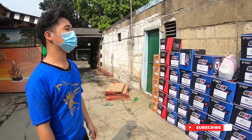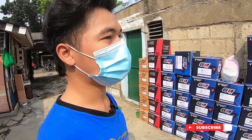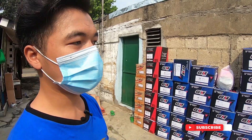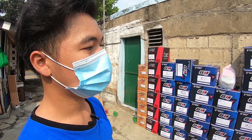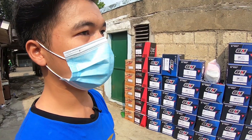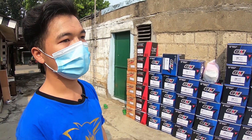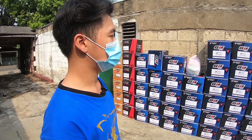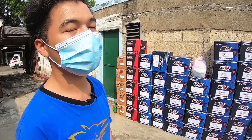Banyak stok yang ready di toko kita. Ada di Saung Motor, di Tokopedia, Bukalapak, sama Shopee. Tinggal cari di Tokopedia-nya Saung Motor dan Tokopedia-nya Saung Helm. Stok dan barang selalu ready di toko kita.